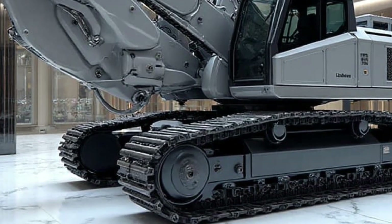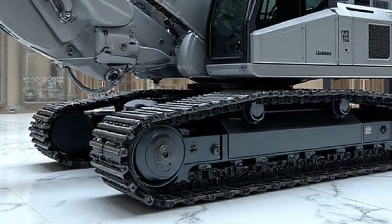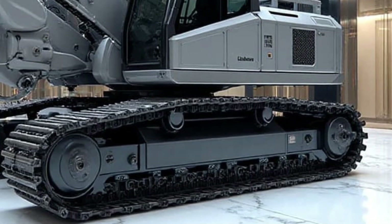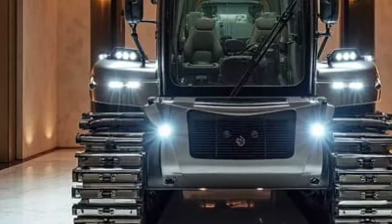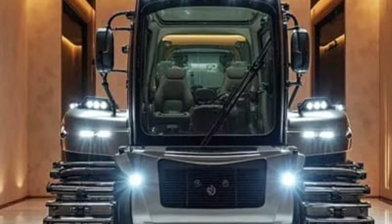One of the coolest parts of the 2026 version is its improved transport efficiency. Because of its compact size and smart weight distribution, the Re-25M can be moved easily between sites without needing special permits in many regions. This saves companies thousands of dollars and hours of time during large railway projects.